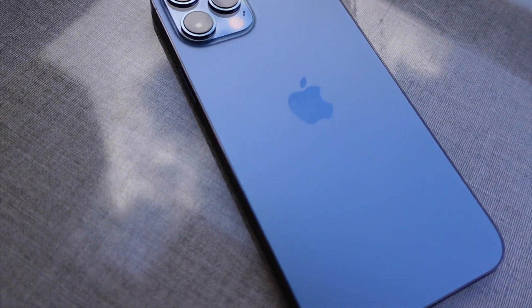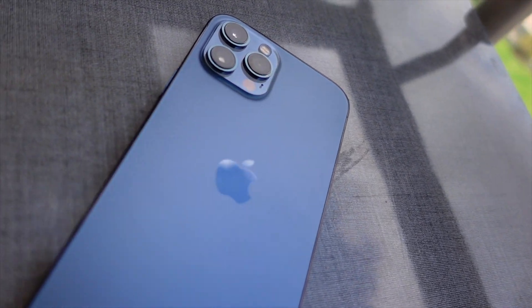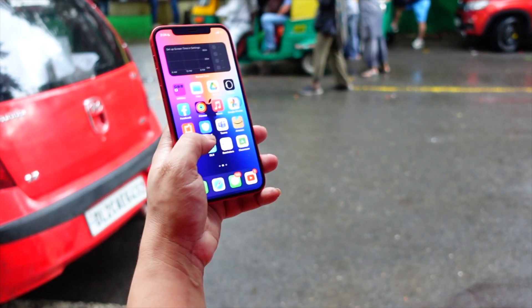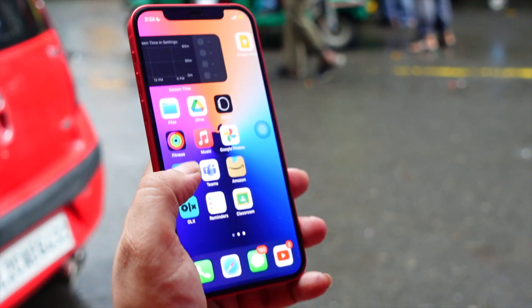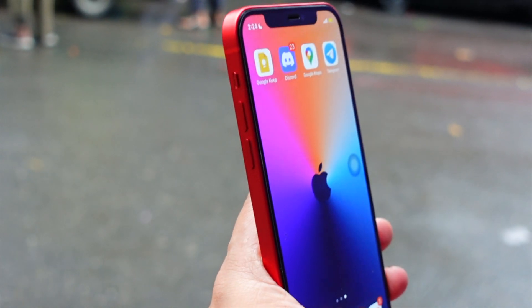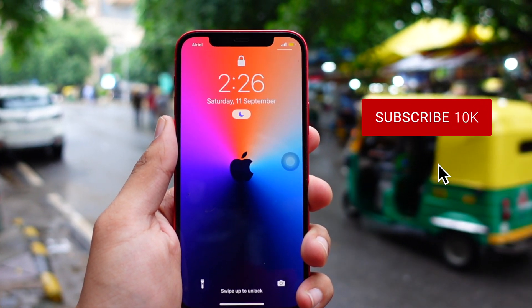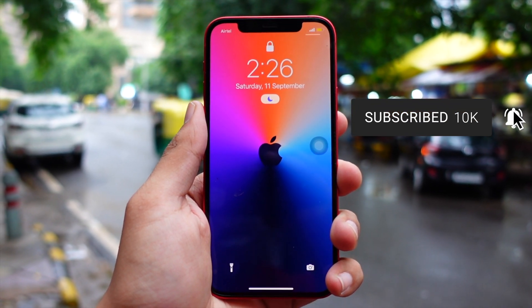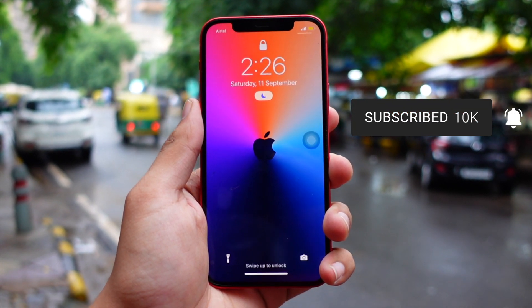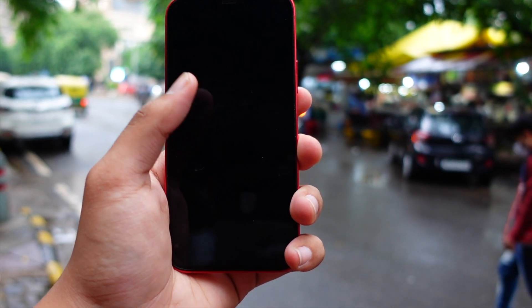Hello everyone, in this video we are going to talk about iOS 15.4 Beta 2 — when Apple is going to release this update to the public and what is expected to arrive in this update. My name is Jay, you are watching Tech Hyped. If you are new here, consider hitting that subscribe button because we are really close to 10K and I keep doing these kinds of videos for you guys almost daily.